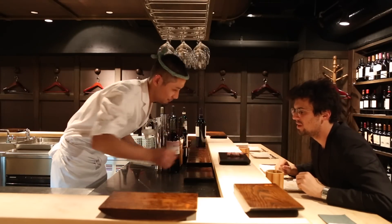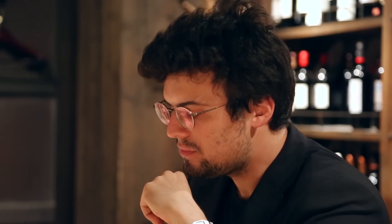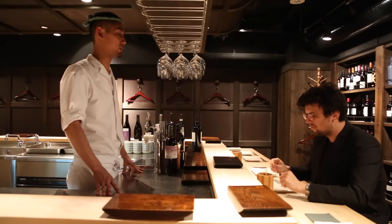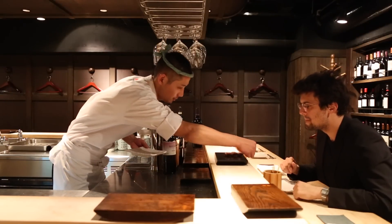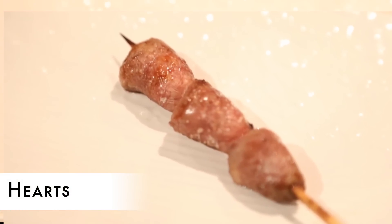This is giza — gizzard. I'm surprised though, compared to other yakitori spots where it's really hard like a rock, this one is actually a little bit soft. Apparently chickens don't have any teeth, so they have to grind things down, which is why gizzards are normally hard. Wow, that's really different from the yakitori we usually have.